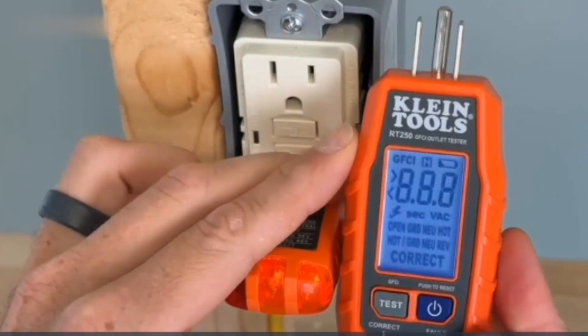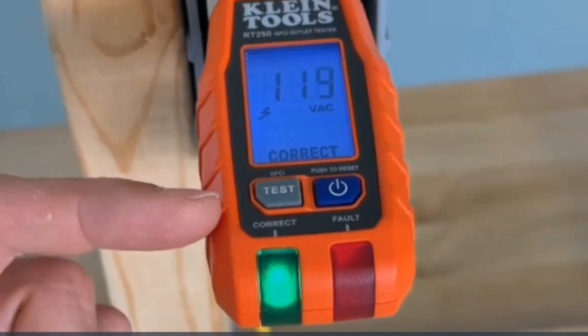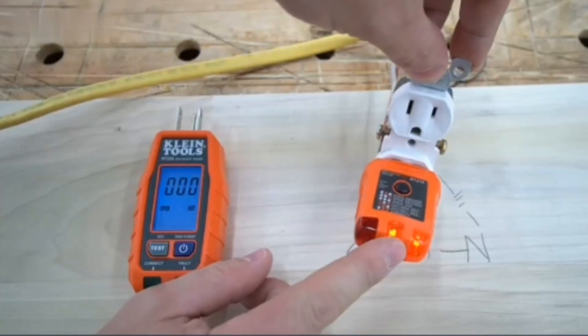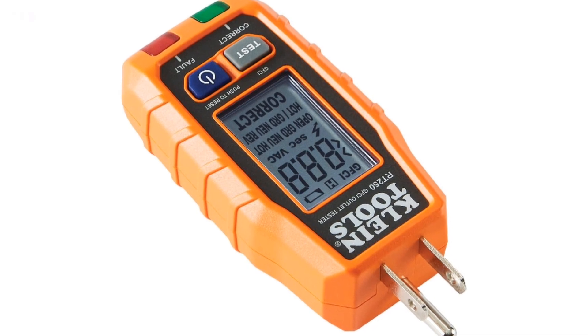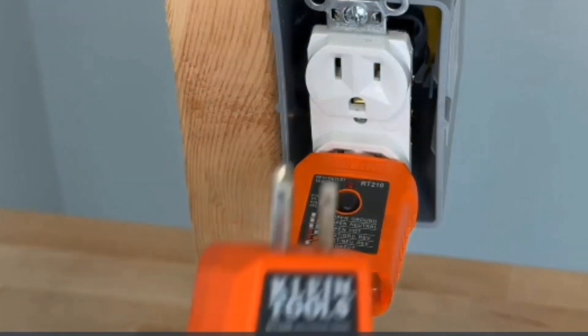Powered by a 9V battery, the RT250 is lightweight, portable, and highly reliable. For anyone needing a user-friendly, effective, and durable electrical tester, the Klein Tools RT250 is a top choice.